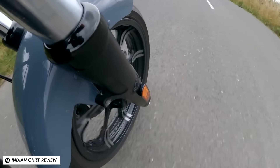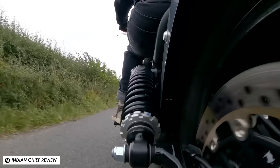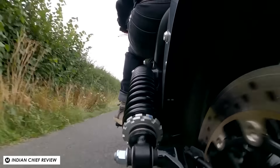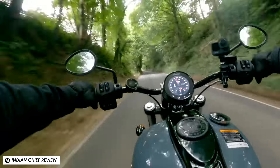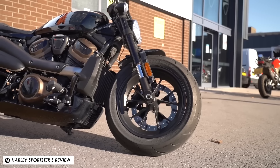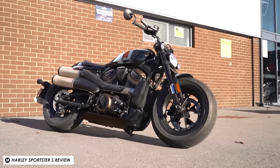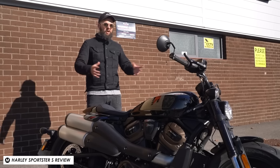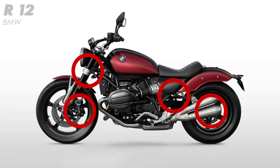Brakes are often a single front disc with a larger than usual rear disc that requires you to use both to stop quickly, and on bikes like the Harley Sportster S, the Indian Scout Bobber, the Triumph Bobber and even the old air-cooled Harleys like the 48, big balloon front tyres are part of the look. The antidote for me is the R12, with a spec sheet that reads much more like a sporty naked retro roadster.